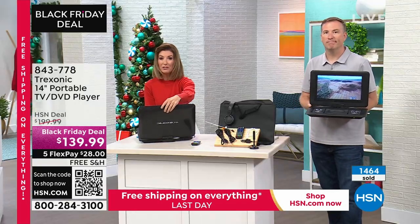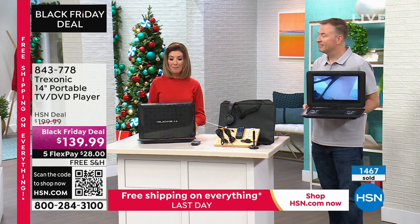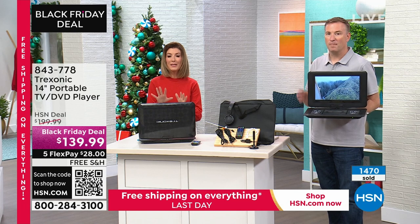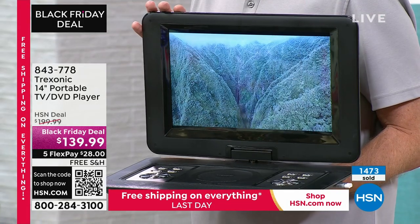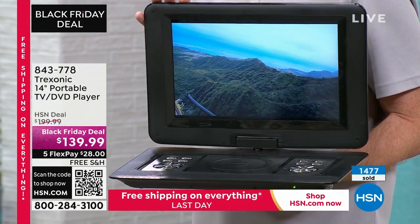We'll get that out to you — we have free shipping and you can do it on monthly payments of $28 a month. We'll tell you when it sells out. Make sure you place your order before midnight because once the new day kicks off at midnight we will not have free shipping on everything. Go to hsn.com.